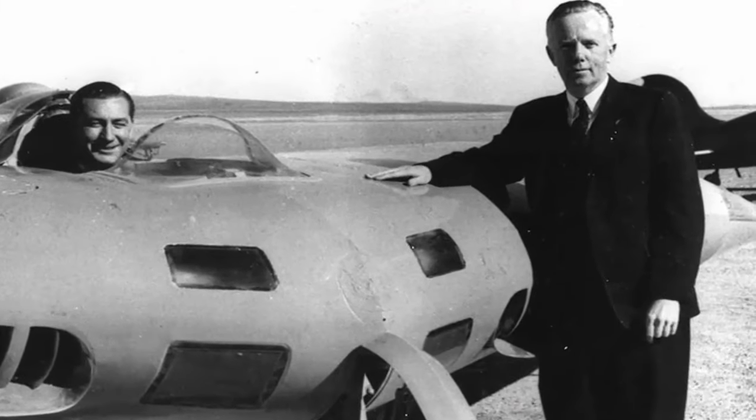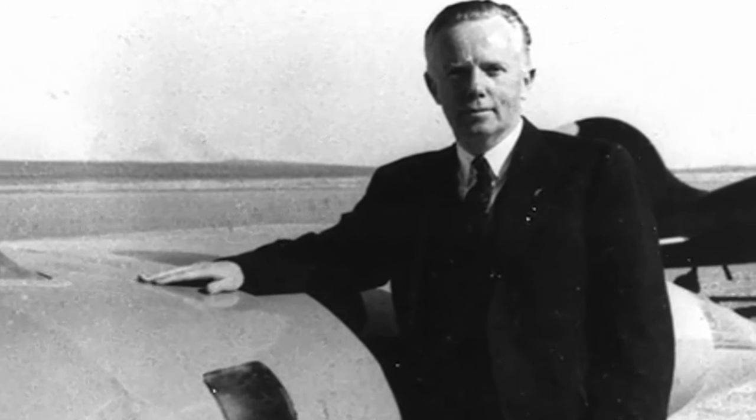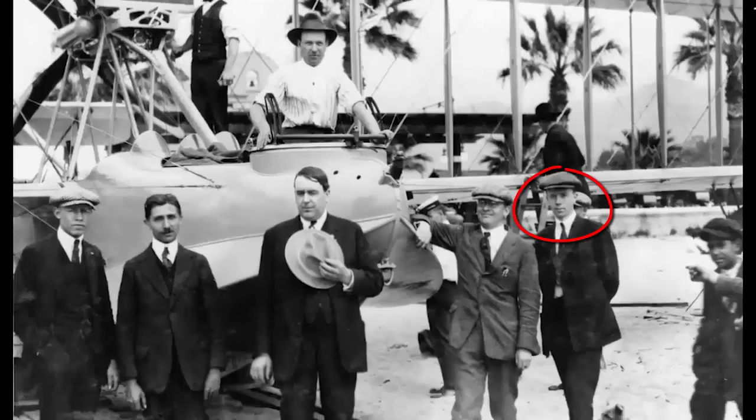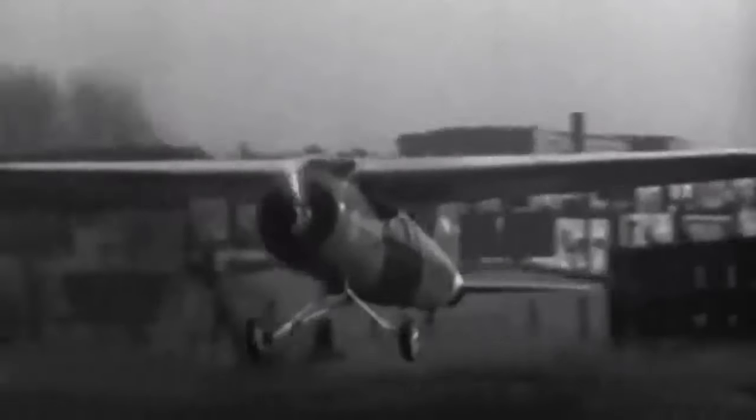Enthusiastic in aviation, Jack Northrop started working as a draftsman for Lockheed Aircraft at the age of 21. Leading the way in the design of the Douglas around-the-world cruiser, he went on to work for the Douglas Aircraft Company. He went back to work with the Lockheed Brothers in 1927, contributing as chief engineer to the development of the Lockheed Vega, a high-performing civilian transport monoplane flown by elite pilots such as Amelia Earhart and Hubert Wilkins.